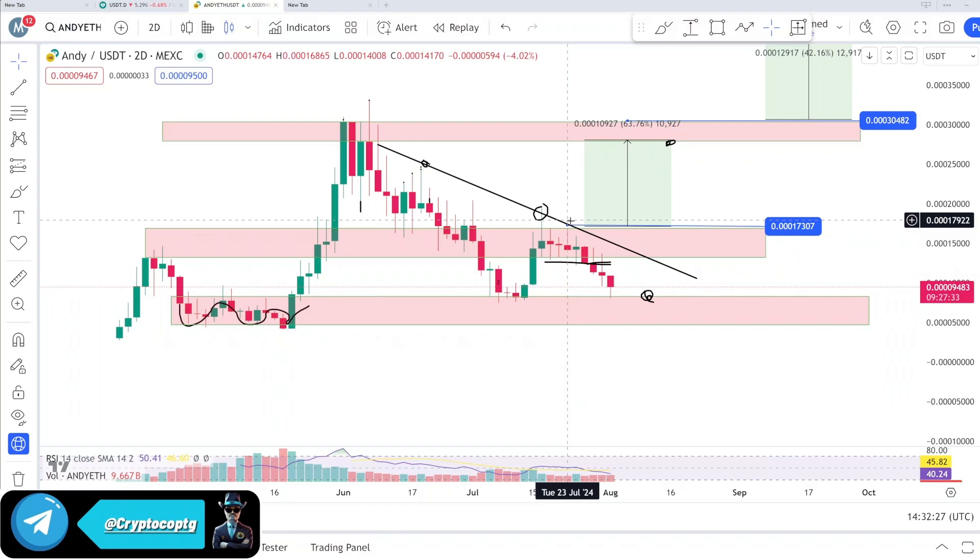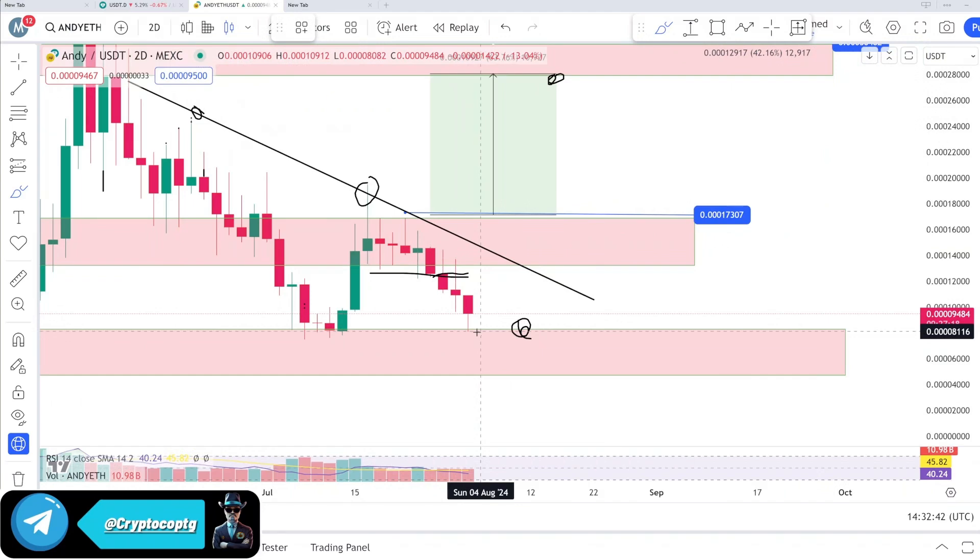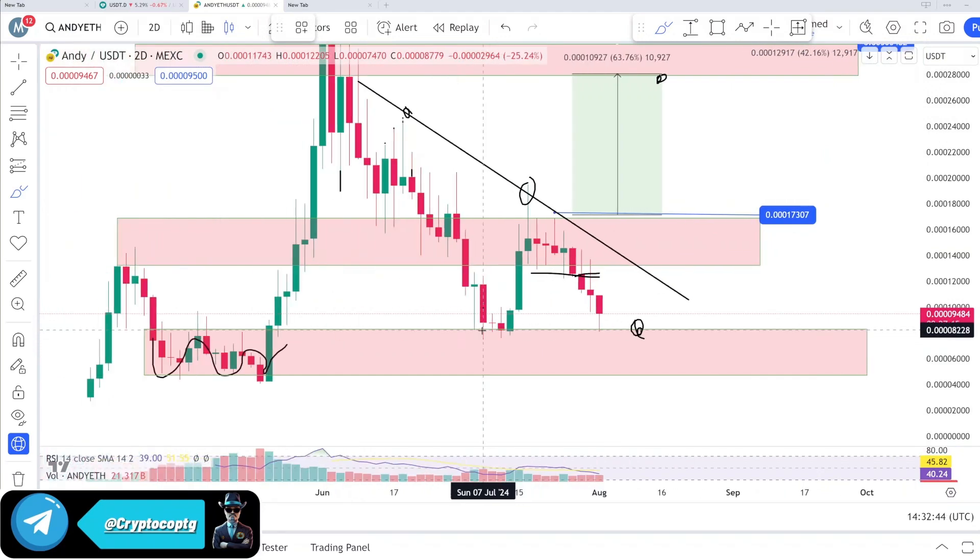Look at this — that was the single trend line I told you about. We are getting rejection again and again from that zone. From the 13 level, after losing this area, we hit the lowest zone at 0.00008164. Currently the price — I'm going to zoom in to show you exactly — bounced from this zone.